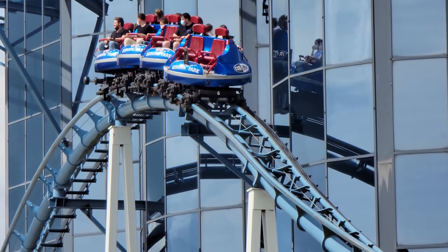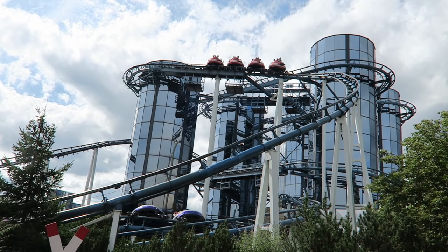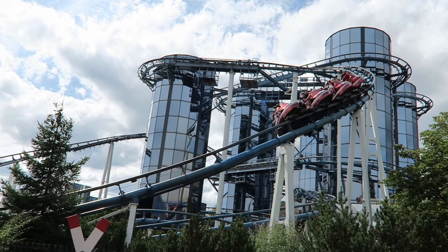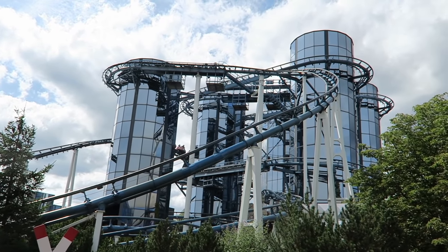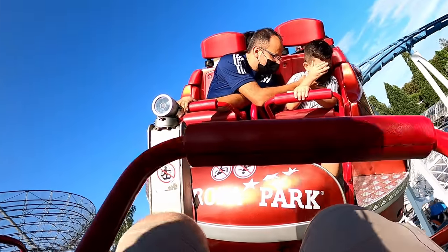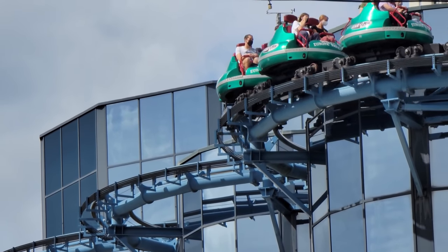Euromir is a weird prototype spinning coaster from Mack. Unlike their later spinners that had free spinning vehicles, the cars on Euromir could only spin at preset points. The main layout has the vehicles locked in place, but you do have some very strong positive G's — just watch out for the shaky transitions. This coaster has a catchy soundtrack and one of the weirdest starts ever, with a 3-minute spiral lift hill that feels like a dance party, followed by a slow extended elevated section around the towers.